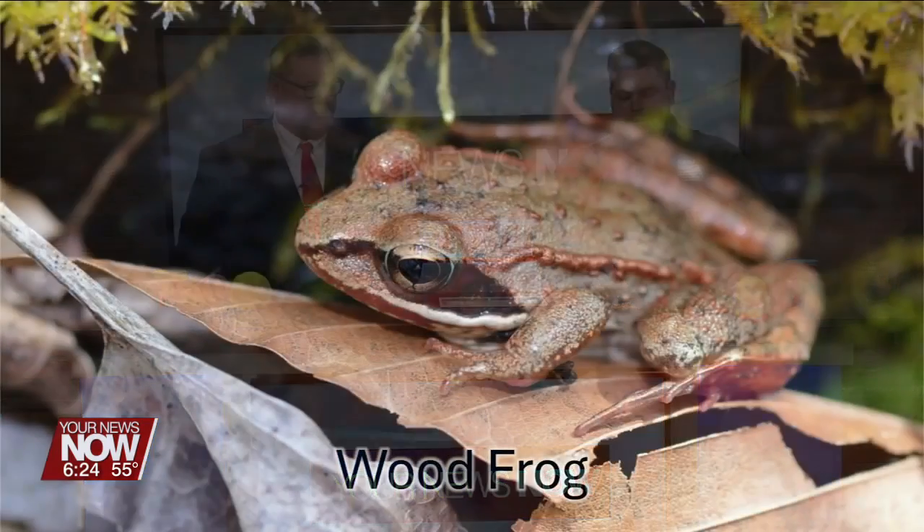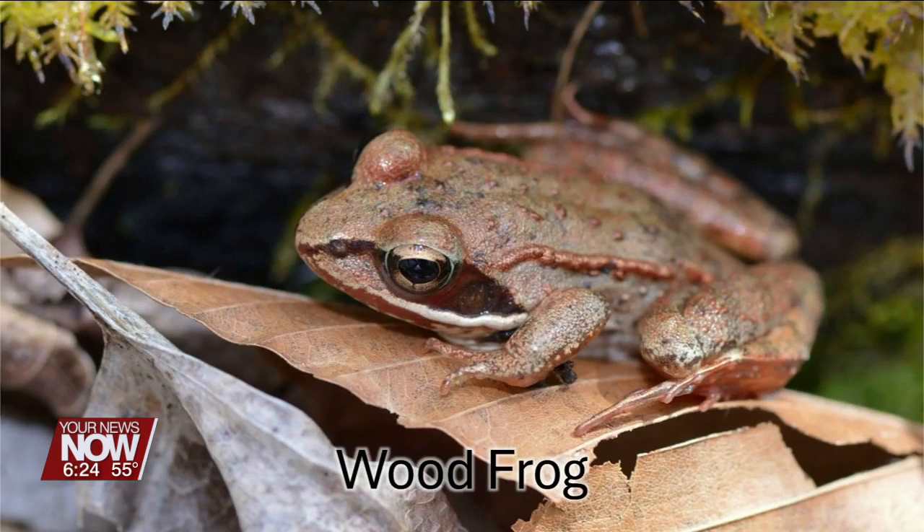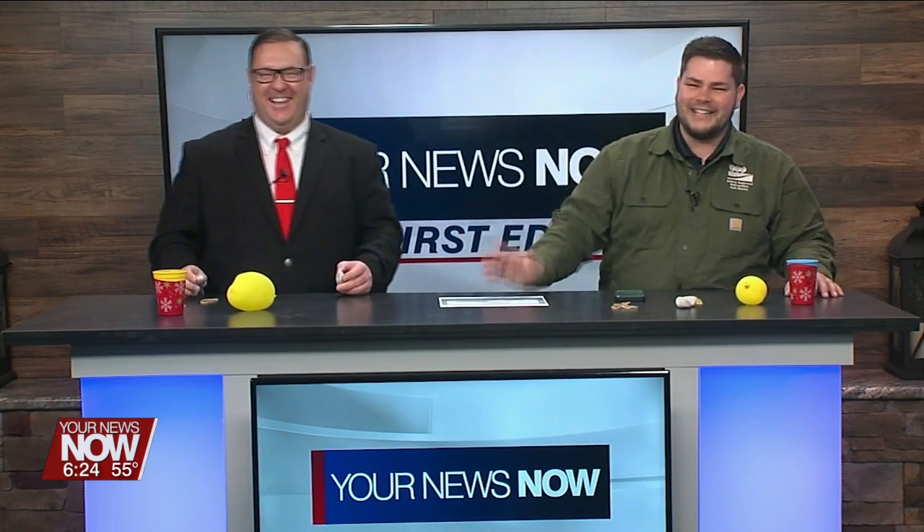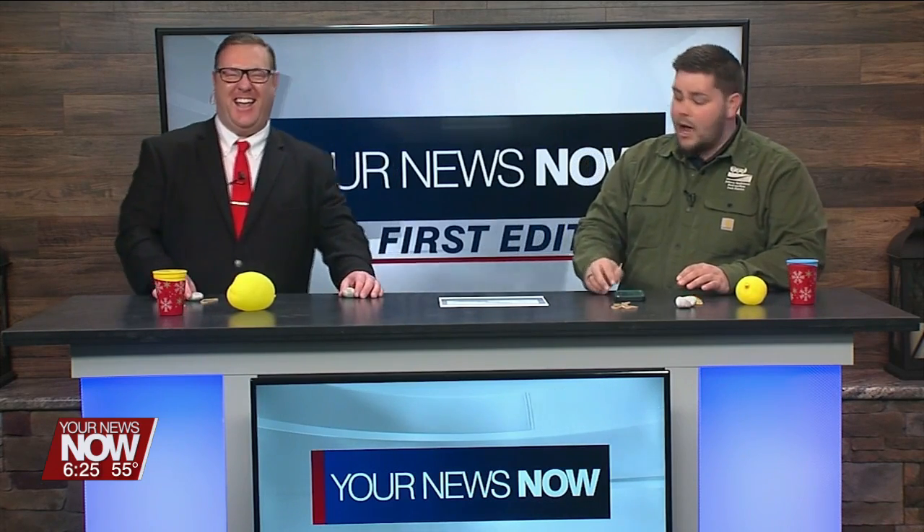Another one that sings early in the season is called a wood frog. We just use our voices to make this one. People think it sounds like it's quacking in the woods — quack, quack, quack, quack. Go ahead, give it a try. Good job.